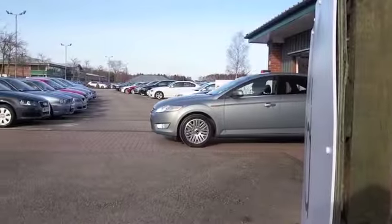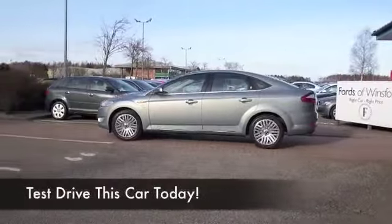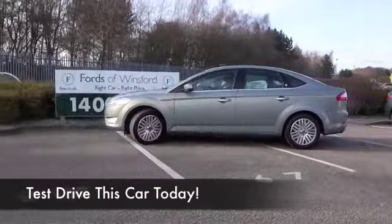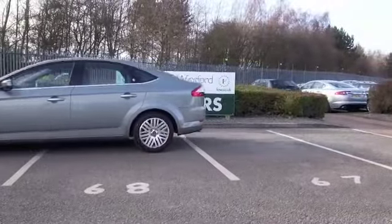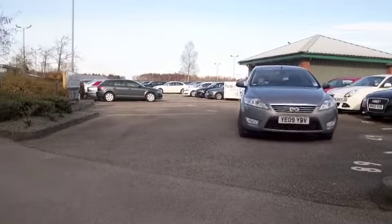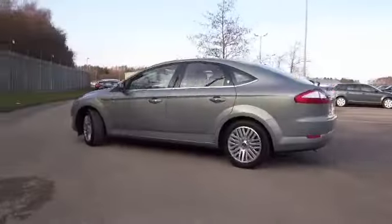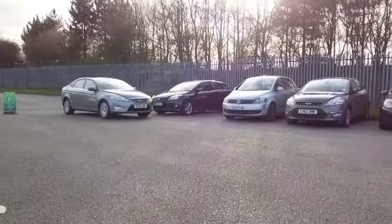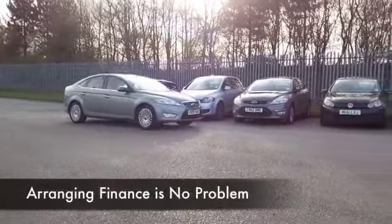Here we have a Mondeo which has all the boxes ticked — built for comfort, it's an ideal motor for a growing family. It's an executive car as well with great specification, you're not going to be disappointed. This is quick off the mark; the 2.3 petrol is surprisingly economical to run as well.